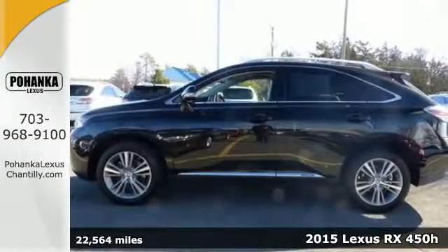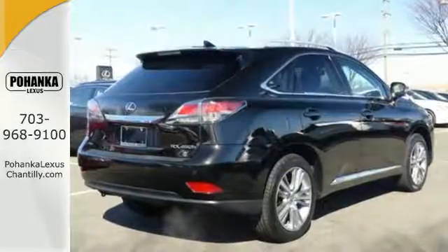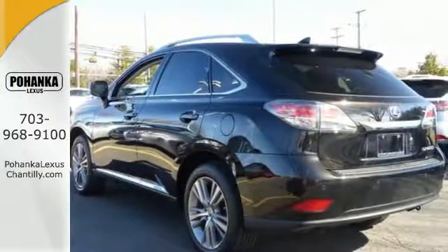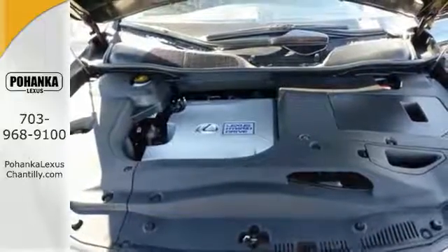This hybrid SUV seats five and the split rear seats fold down effortlessly for optimum cargo space. Smart features include a premium sound system, Bluetooth wireless and HomeLink. It also has smart access and smart stop technology, a power lift gate and a rear view camera.